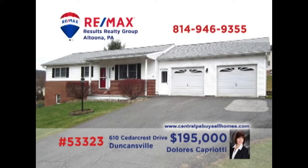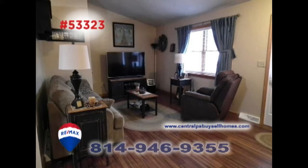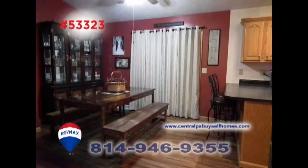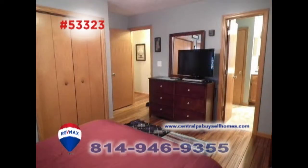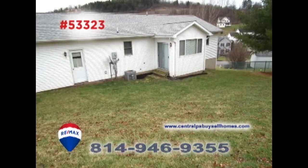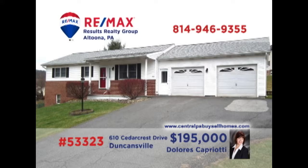Dolores Capriotti, a member of the RE-MAX Hall of Fame, invites you to see this Penn Farms home. Hardwood bamboo flooring has been added to the main body of the home, greeting you in the living room. The kitchen offers refinished counters and all new stainless appliances, as well as an elegant dining area. All this plus two restful bedrooms, a newly waterproofed basement, and gorgeous outdoor spaces. Contact Dolores to take a personal tour.